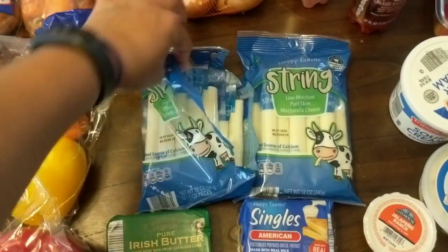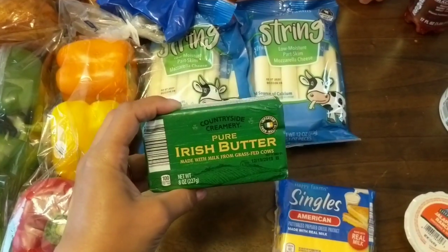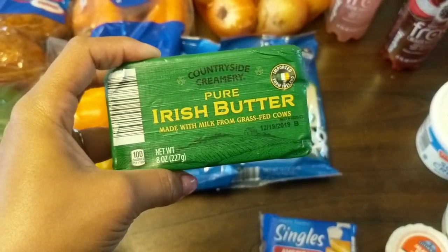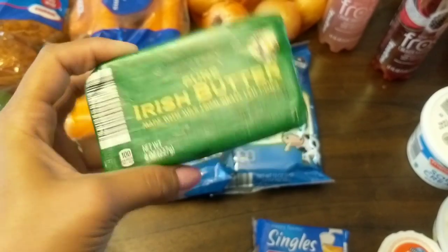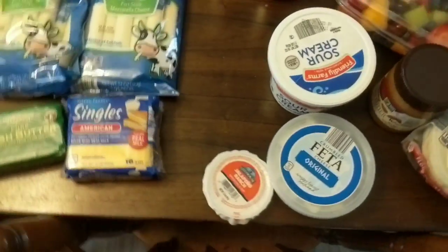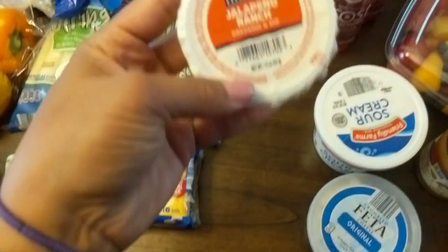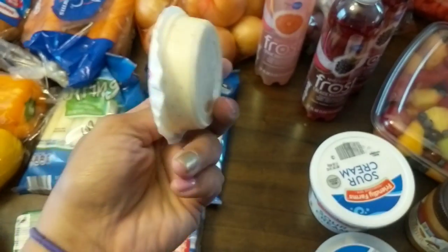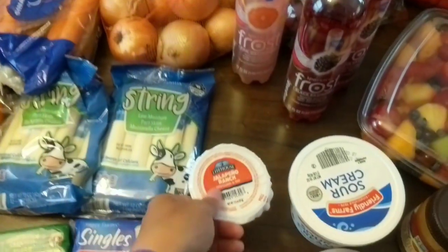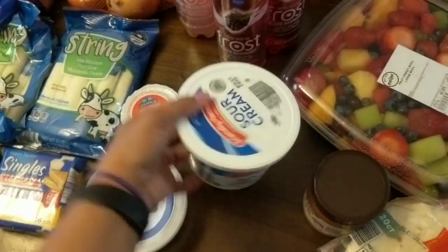I got them some string cheese — already sneaked into — and butter. My favorite is Kerrygold grass-fed butter but they had this countryside creamery one from Aldi's so we'll try it. I got some creamer and some cheese slices. My daughter actually tried a grilled cheese the other day and liked it, so maybe I can get them eating grilled cheese. I also got this jalapeño ranch from Meijer — about 60 cents — for James since he's been requesting spicier food. And some feta cheese and sour cream.